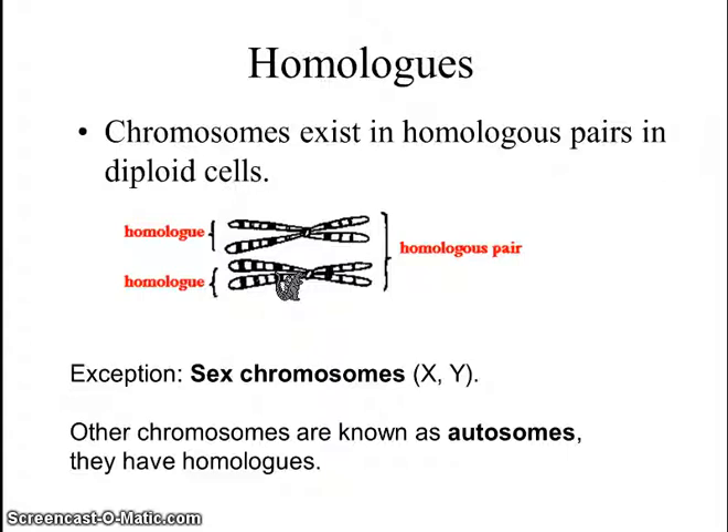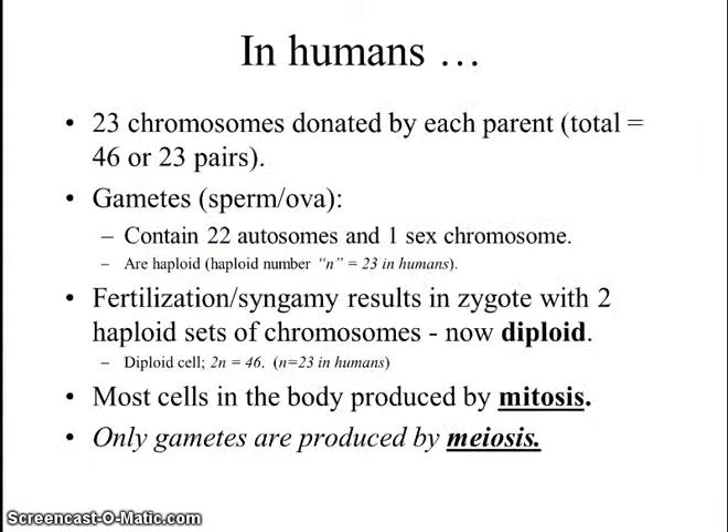Chromosomes 1 through 22, for humans, are known as autosomes and are homologous, and the sex chromosomes are not autosomes. They're actually a separate set of chromosomes which determine the gender. In humans, we know there are 23 pairs for a total of 46 chromosomes.